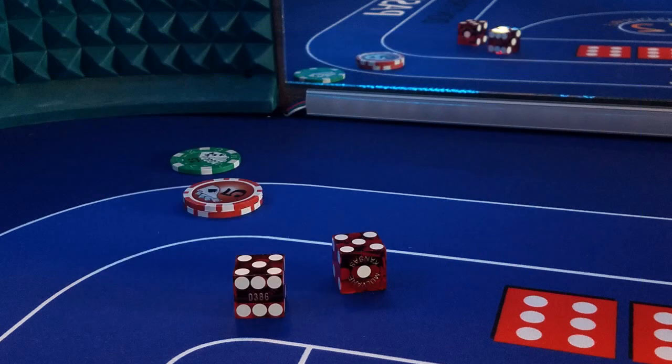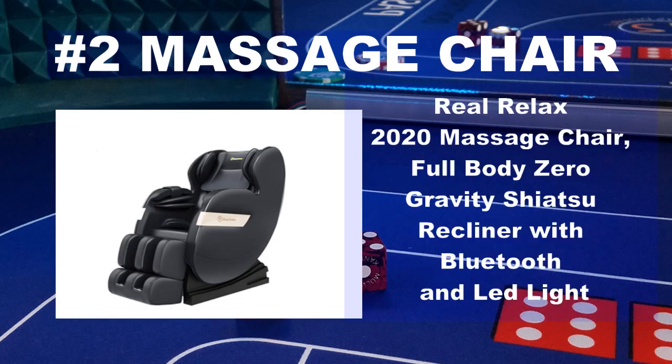Number 2 on the top Christmas gifts of 2020 for the craps player is this Real Relax 2020 massage chair. Honey, if you're listening, add this to my Christmas list, baby. This full body zero gravity recliner with Bluetooth and LED light looks like pure heaven. This gift will make anyone's holiday a dream come true.